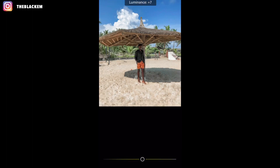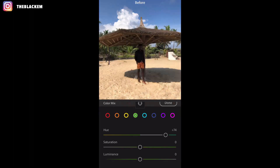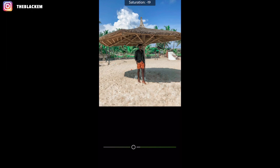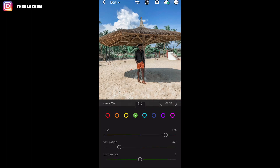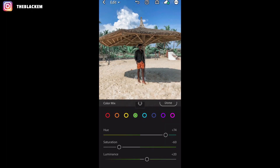Then we move to green: the hue is plus 74 — take it upwards. As you can see, the green in the picture is popping more. Here is the before and here is where we are now. Then move to saturation for green — I like to take this one down because I don't want the green popping out too much, so minus 60. Then the luminance is plus 20, take that one upwards.